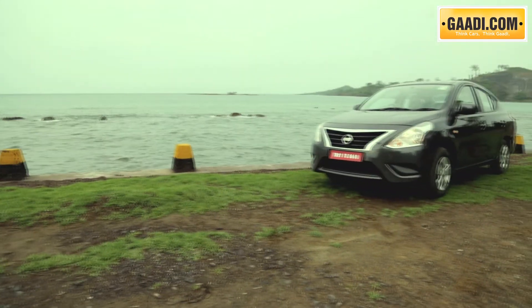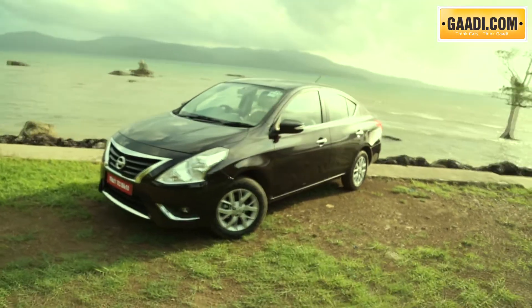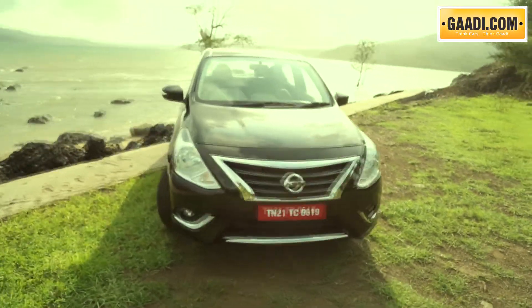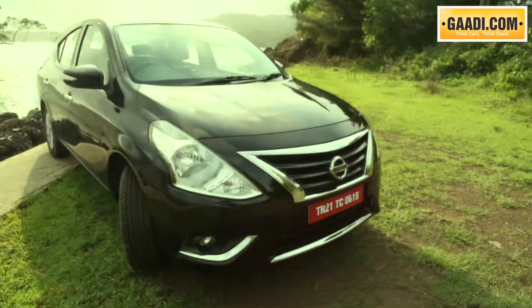So while the new Sunny looks better, the higher versions reached the 10 lakh rupee mark in terms of on-road price, and at this price point, cars like the new City and the Verna look more appealing.